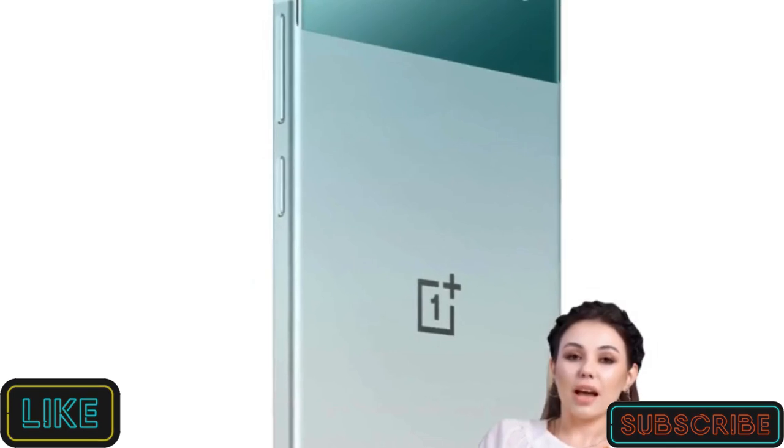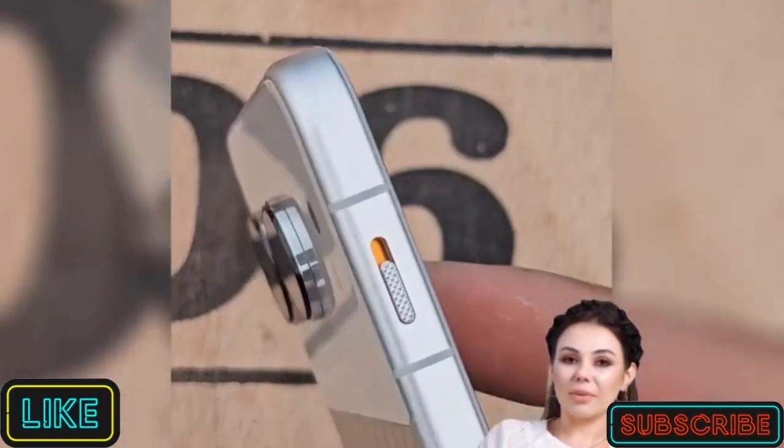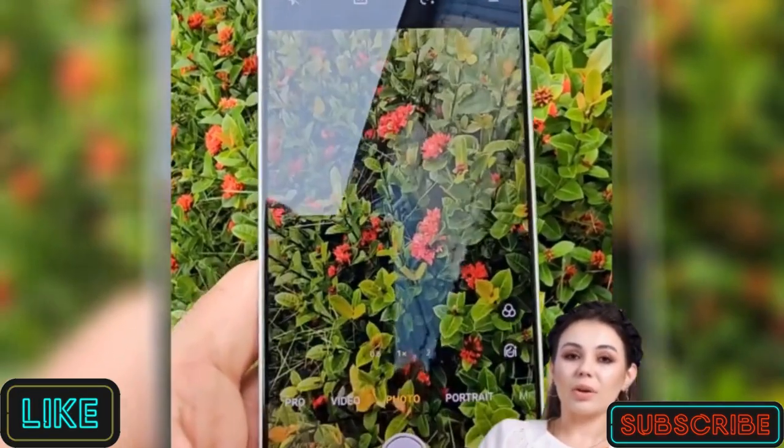Want to capture the perfect shot every time? AI Best Face and Smart Cutout make it super easy. The Nord 4 ensures your pics are always on point.